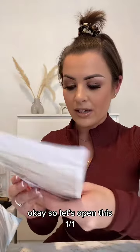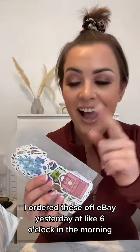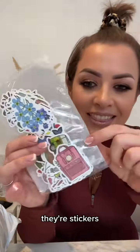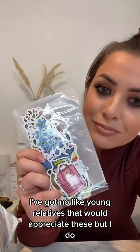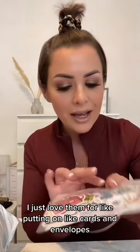Okay so let's open this one first. This was seriously good — I ordered these off eBay yesterday at like six or seven o'clock in the morning. They're stickers. Yes, I am 29 and I'm buying stickers for myself. I've got no kids, I've got no young relatives that would appreciate these, but I do. I just love them for putting on cards and envelopes.